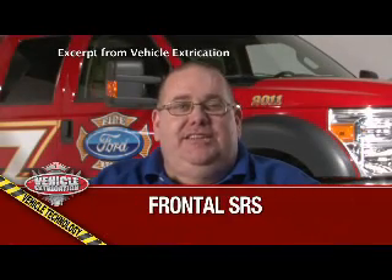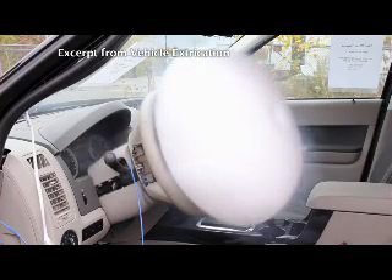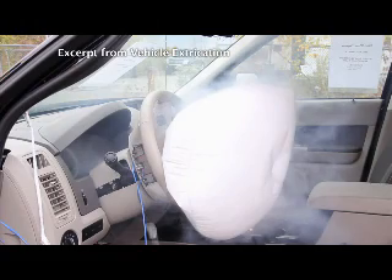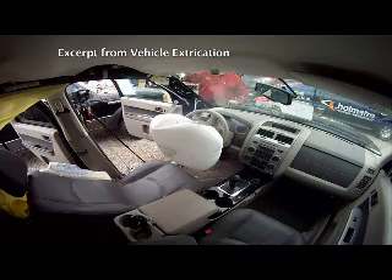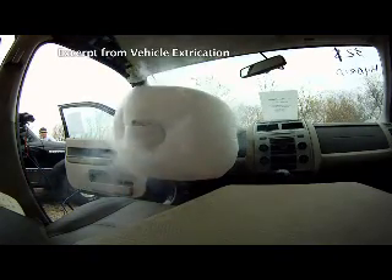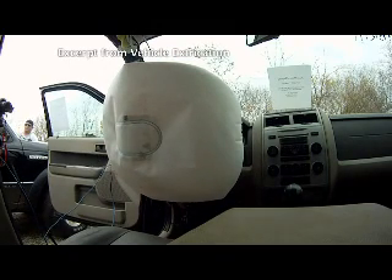Frontal SRS is a safety system located in the vehicle's steering wheel and the dashboard to protect the front seat occupants from a frontal impact. The device is electrically activated and mixes two chemicals together, making nitrogen gas to inflate the airbag. The initial generation of this device had one inflation module. However, today's vehicles have two inflation modules, which can be deployed independently or together, depending on the severity of the crash. Casual observation of the deployed device will not tell you if both or just one module has deployed. Out of all the safety systems in vehicles today, this system is the least likely to have an accidental post-crash deployment. However, we still need to use caution working around these, even if we observe that it has deployed.